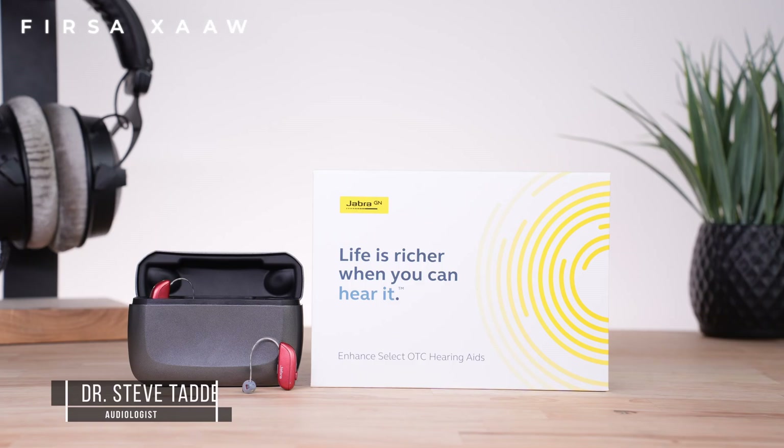Hi all and welcome back. Let's jump straight into it today. The topic at hand: Jobber Enhanced Select 700.